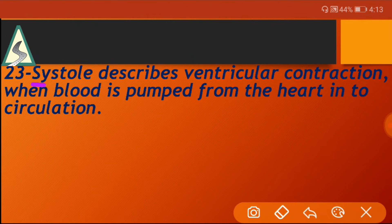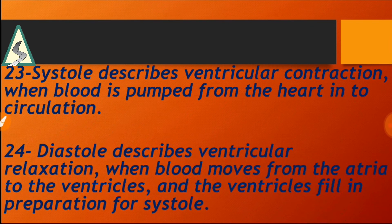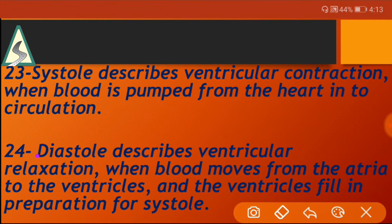Systole describes ventricular contraction when blood is pumped from the heart into circulation. Diastole describes ventricular relaxation when blood moves from the atria to the ventricle, and the ventricle fills in preparation for systole.